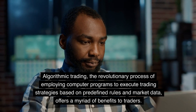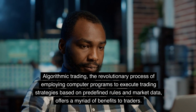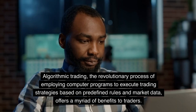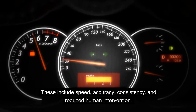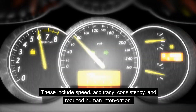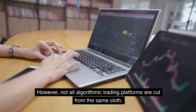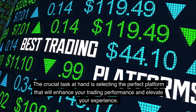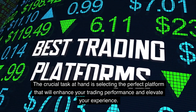Algorithmic trading, the revolutionary process of employing computer programs to execute trading strategies based on predefined rules and market data, offers a myriad of benefits to traders. These include speed, accuracy, consistency, and reduced human intervention. However, not all algorithmic trading platforms are cut from the same cloth. The crucial task at hand is selecting the perfect platform that will enhance your trading performance and elevate your experience.